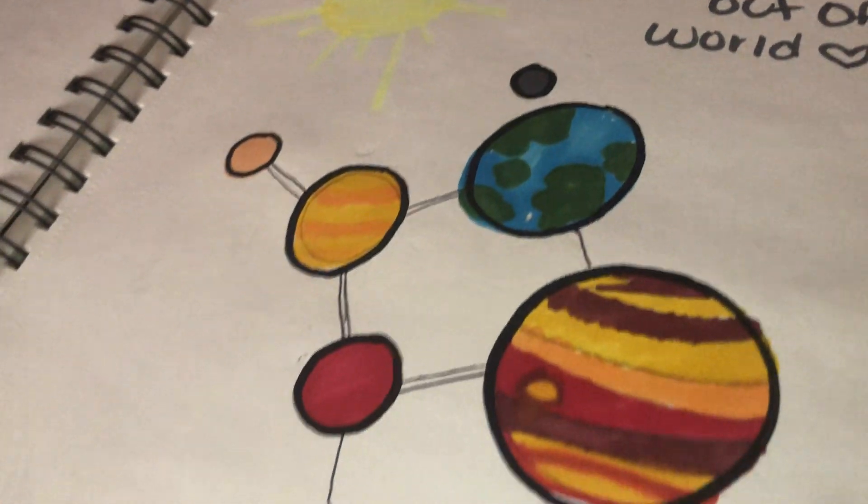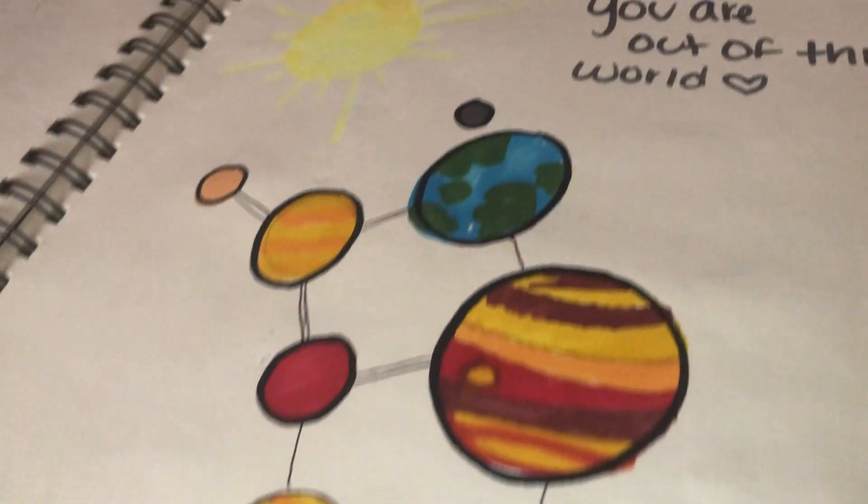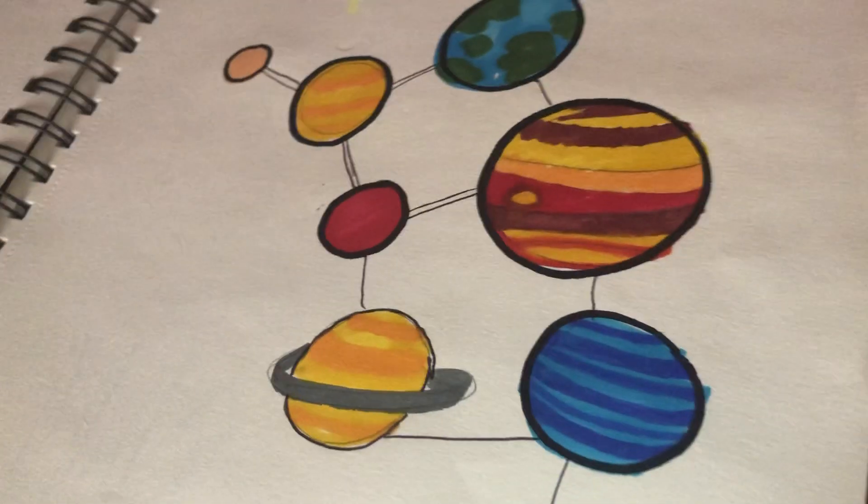She drew all the plants. It's pretty cool.